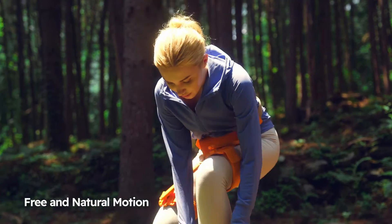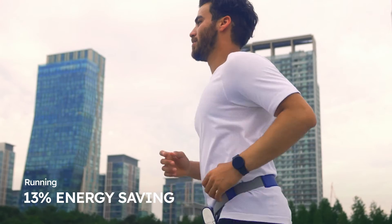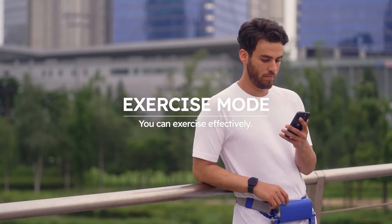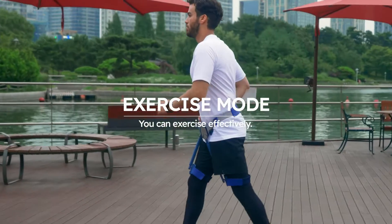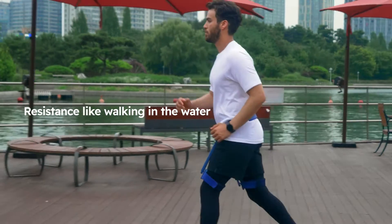WIM doesn't limit your freedom of motion. You can bring WIM anywhere. WIM can enhance your exercise experience. In the exercise mode, it provides personalized muscle and cardio exercises. WIM produces resistance force like you're walking in water.